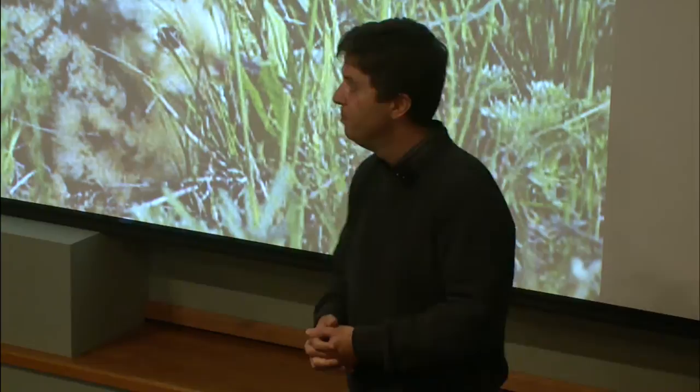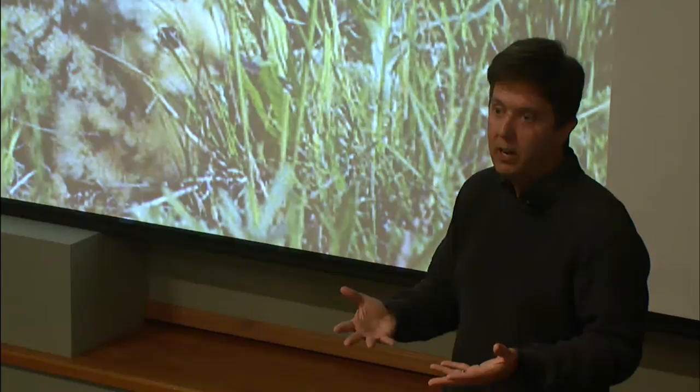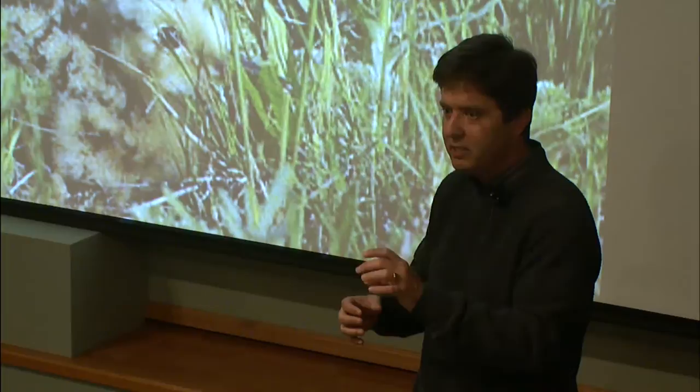Does anybody know what this one is? It's a long-billed curlew — a day-old chick. A few years ago we participated in a research project looking at migration of long-billed curlews. They winter down in Mexico and seem to really like soccer fields, based on where their GPS locations show them. I could look on Google Earth and see where they would be over time.